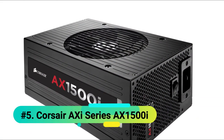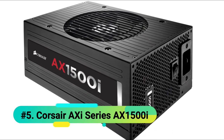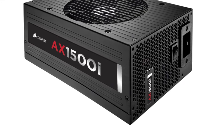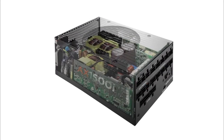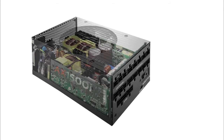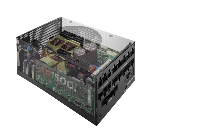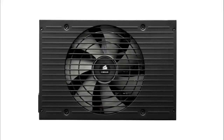At number 5 is the Corsair AXI Series AX1500i Digital 1500 Watt — an excellent option for an ultra-high performance PC that defines state-of-the-art for enthusiast-grade power supplies. This model offers 1500 watts of continuous, digitally-controlled power on 15-amp circuits of 115 volts or higher, with an 80-plus certification and 94% efficiency rating. The zero-rpm fan mode allows nearly silent operation at low and medium loads, and Corsair Link integration lets you monitor efficiency and customize performance right from your Windows desktop.